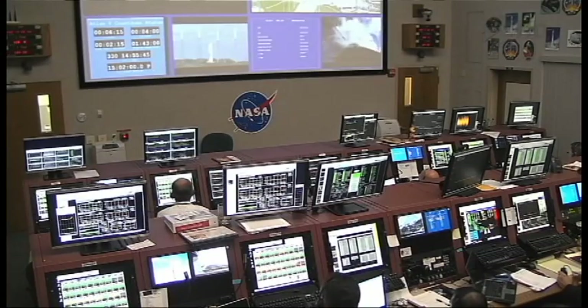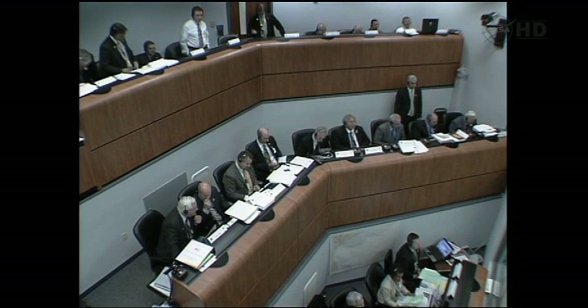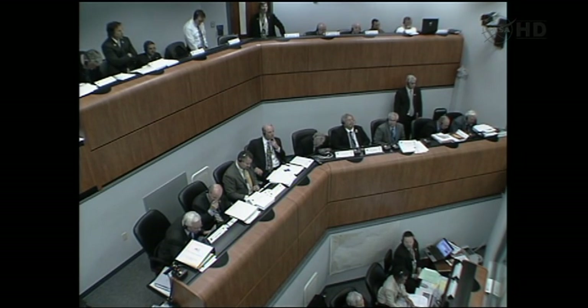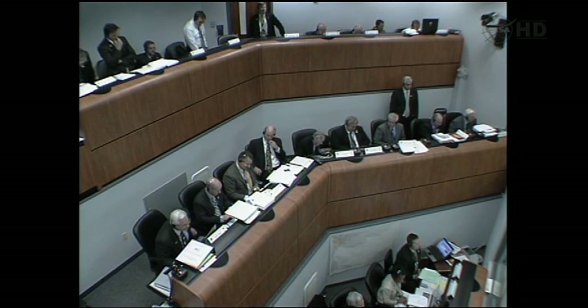NLM, this is SMD on MLM at power. Go ahead, SMD. SMD would like to report that the spacecraft is on internal power and it's configured for launch for a two-zero of one-five, zero-two, zero-zero. Copy, SMD. MSL is configured for launch.